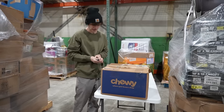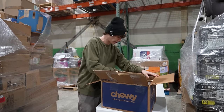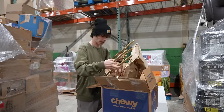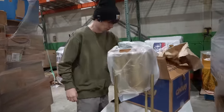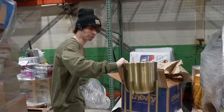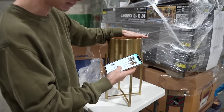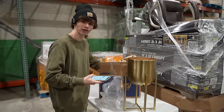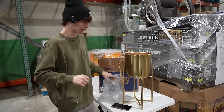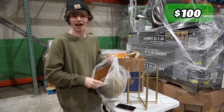We got this Chewy box right here — is Chewy like a dog food brand? We've got a little gold rack and a cool little plant pot. You know what would look sick in there? A bonsai. On Amazon they have a pack of two of these for $60, but we only have one — looks like someone yanked the other one and just returned one. I'll say $25 for this.